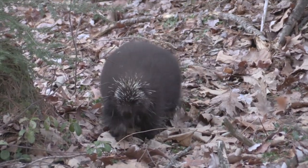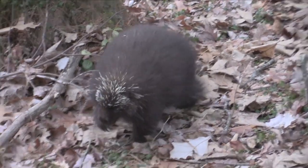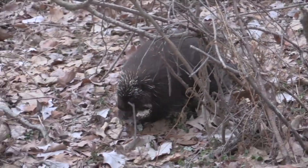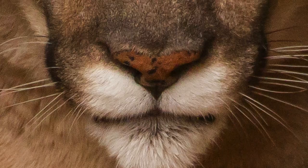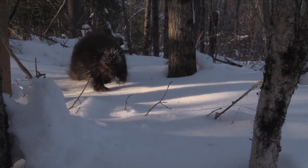They're nearsighted, so they need to bring their food in very close. Porcupines have 30,000 quills across their back, so they are not a good target for predation. They do have a few predators like fisher, cougar, and great-horned owl — coyotes sometimes — but for the most part, things leave them alone.